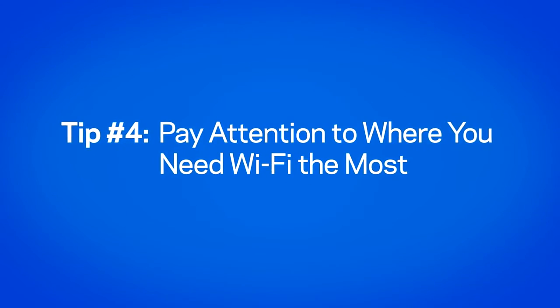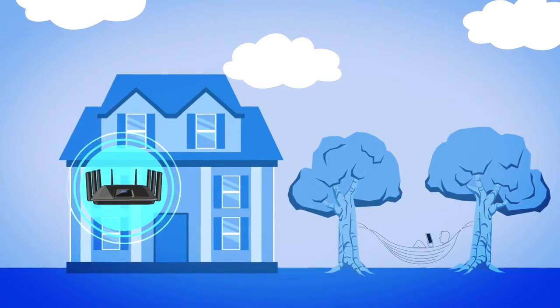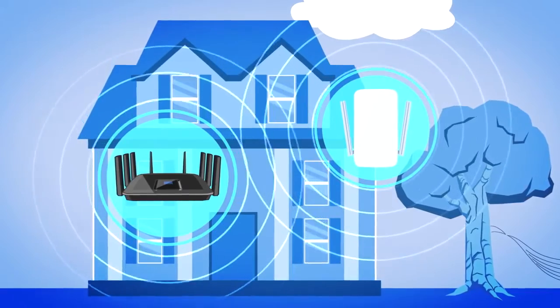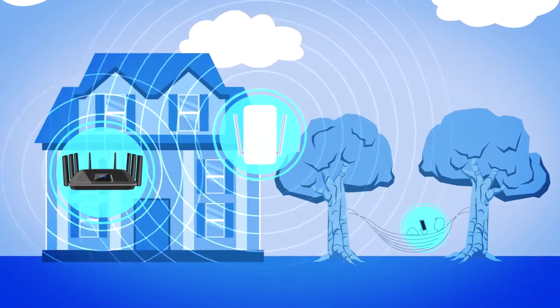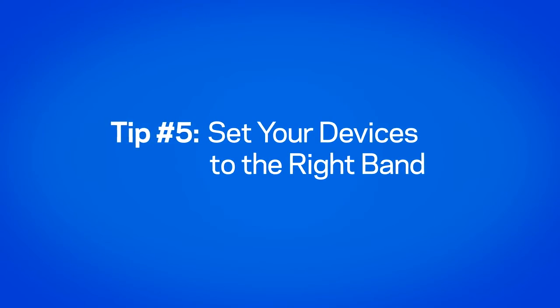Pay attention to where you need Wi-Fi the most. If it's far from the router, like in your backyard, add a range extender with the same speed rating as your router. That will allow your Wi-Fi signal to travel where you need it to go, while maintaining consistent speed and performance. Set your devices to the right band.